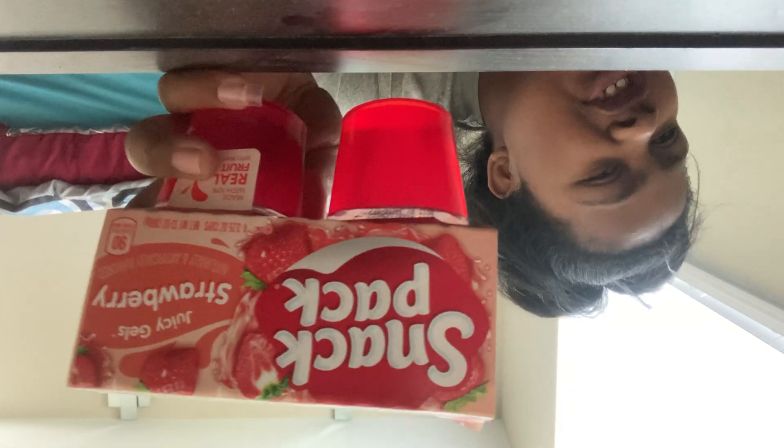This is my Snack Pack — it's the flavor of strawberry, naturally and artificially flavored, made with 10% real fruit juice from apple concentrate. These expire January 14, 2022. It has 90 calories in it — that's not bad for jello if you ask me. Let's open this up for the first time. It comes like pudding.